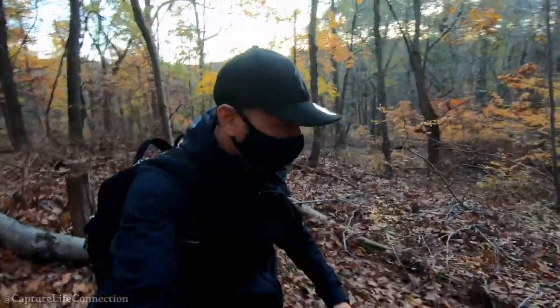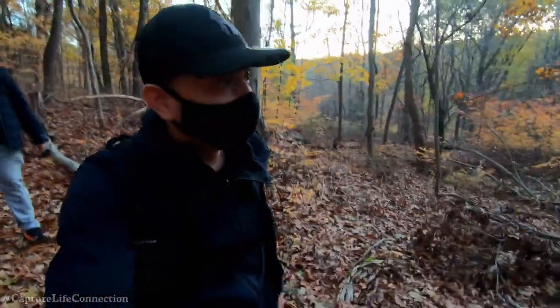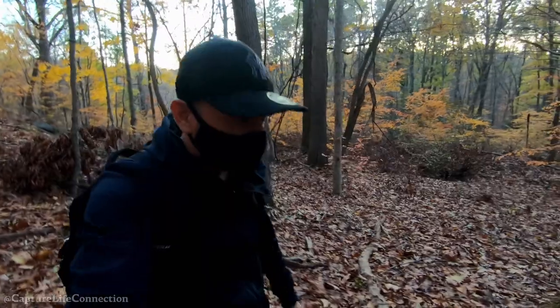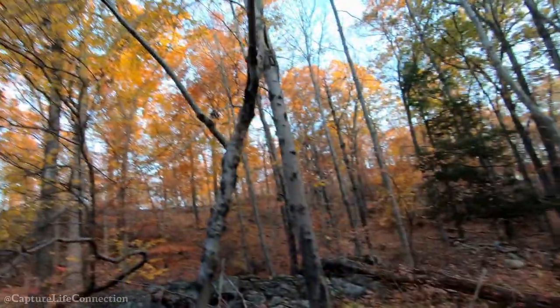We're a few minutes into the hike. It looks nice so far. I don't know if we're able to fly anything, but if we get a nice scenic view we'll put the drones up. There are definitely some nice colors.